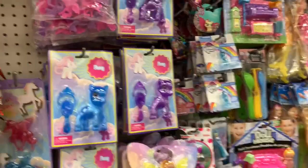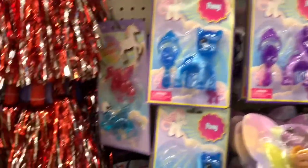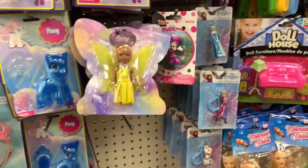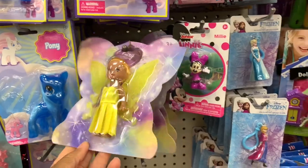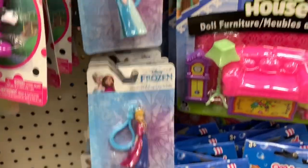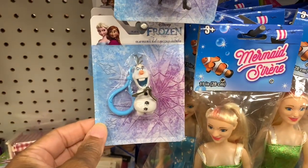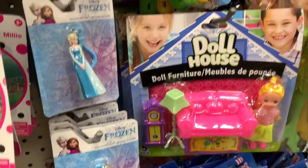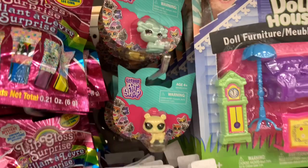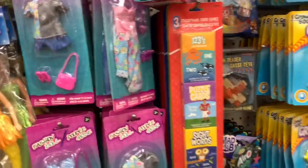They have a collection of ponies in purple and blue, and unicorn ones as well. There are little fairy dolls, little Frozen clips — including Olaf — and little Pet Shop kitties. They also have tons of doll clothes.